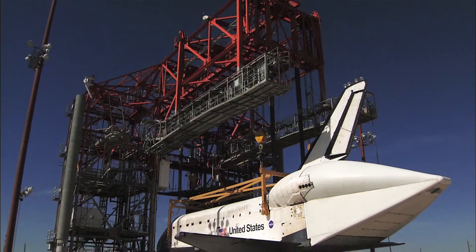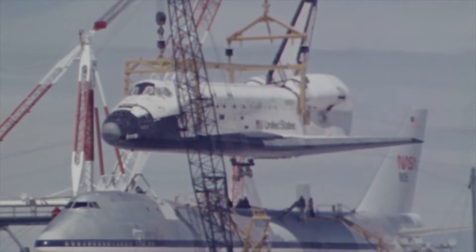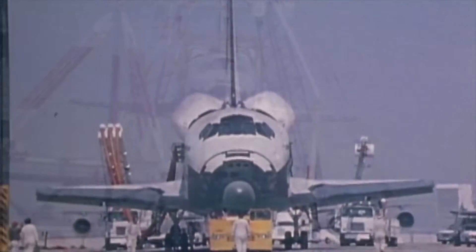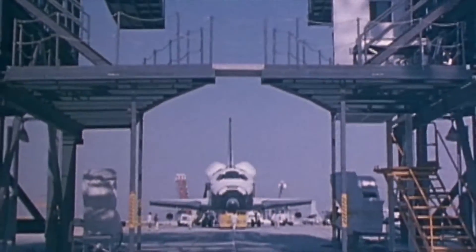Over the years, ground crews were able to perfect the art of mating and processing the orbiter, but never without risk and hardship. To fully appreciate the complexity and scale of this undertaking, it is helpful to understand how the MDD came to be and how it has served as an essential component in the success of the STS program at large.